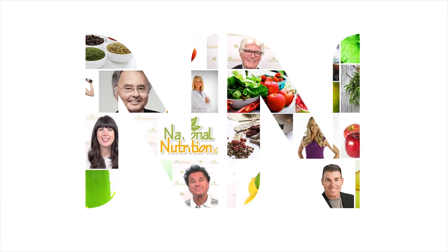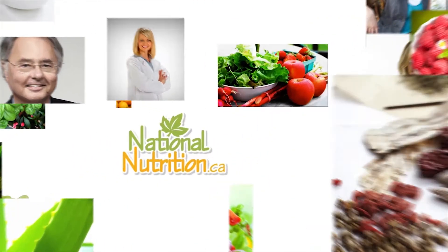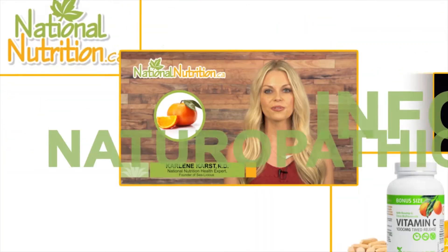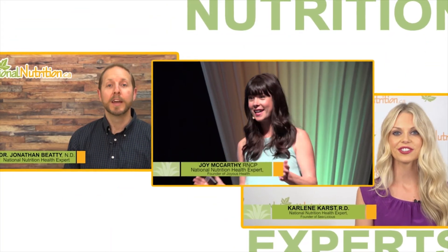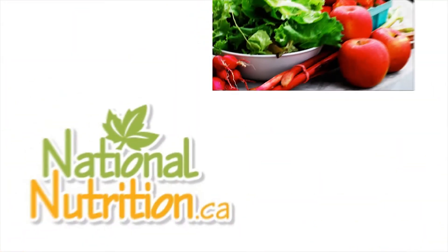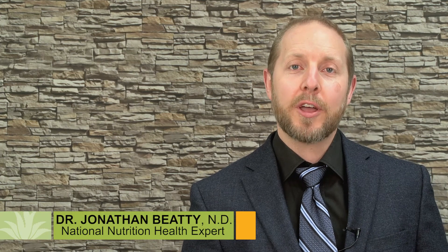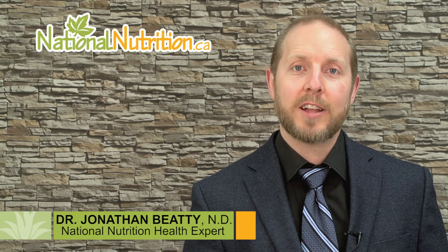National Nutrition Natural Health Reviews. Three minutes of the latest naturopathic info with Canada's leading nutrition experts. Watch, learn, and get healthy naturally. Hi, I'm Dr. Jonathan Beattie, naturopath and a health expert here at NationalNutrition.ca.